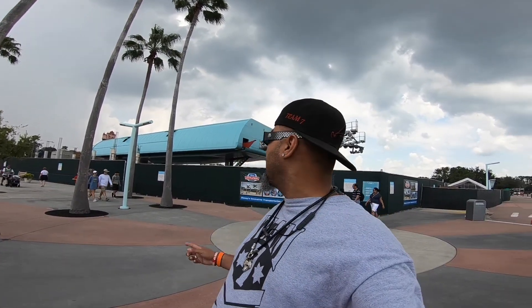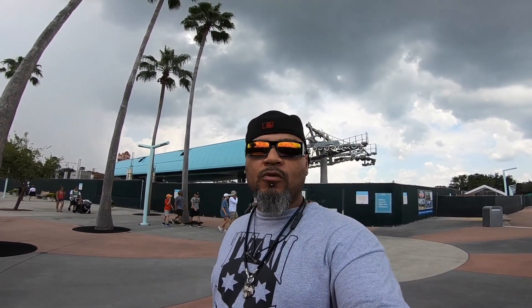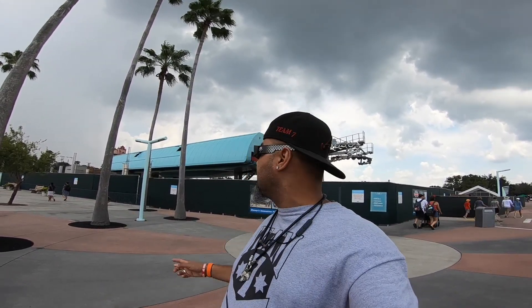Welcome everyone — Team Seven, or just the seven, on an adventure coming to you from Disney's Hollywood Studios. I'm right here by the future Skyliner station. I figured since I had to walk to lose some weight, why not come here, walk a little bit, and make a video. I find this stuff interesting and thought maybe you might too, so I decided to record it all and put it on YouTube.